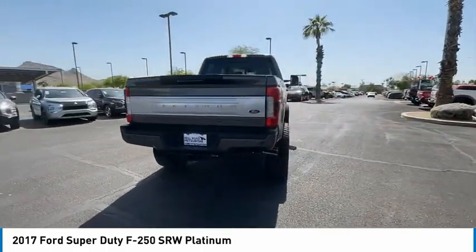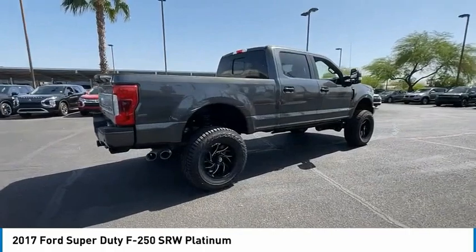Ford F-250 Super Duty. This vehicle has less than 50,000 miles.